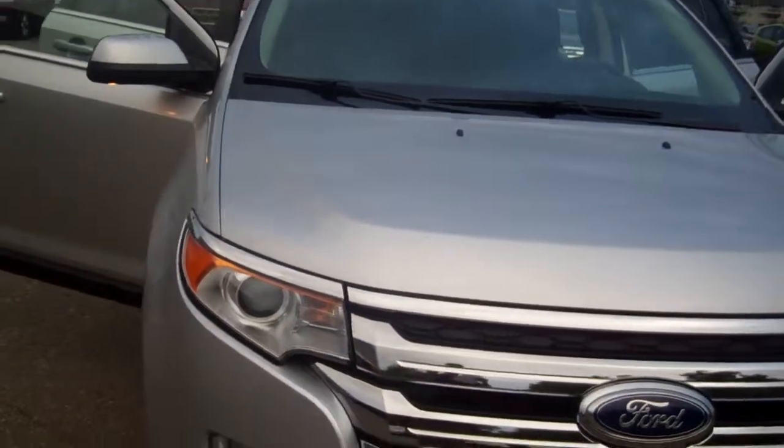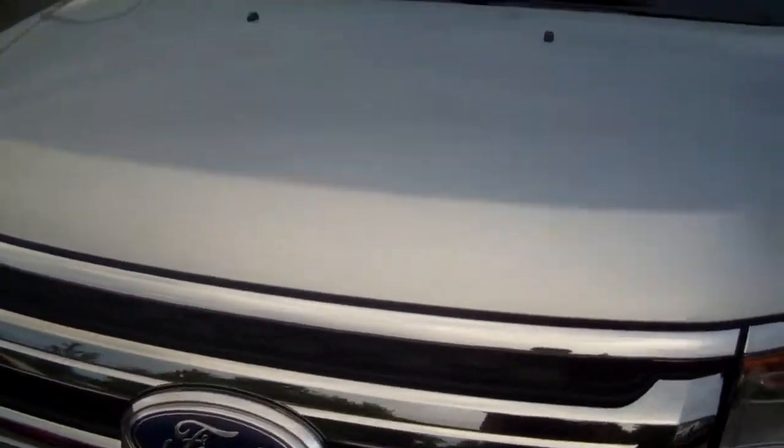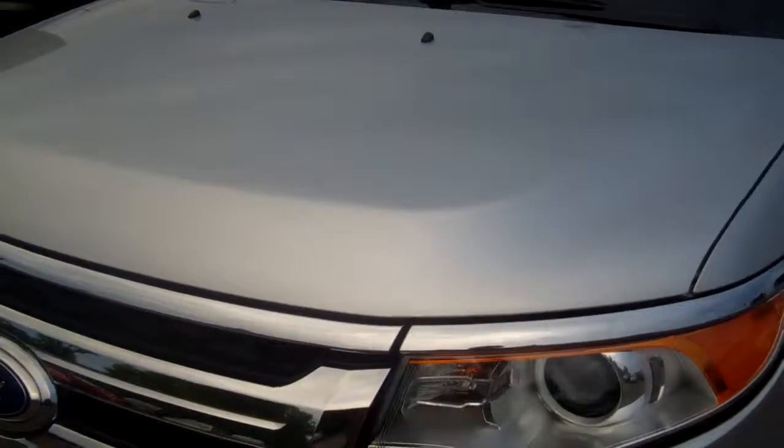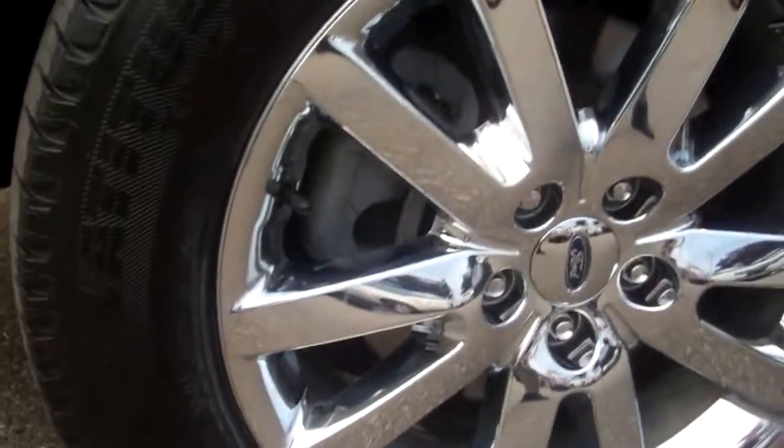This is a beautiful, beautiful vehicle. It's a limited trim, exterior silver color, 2011 model. Absolutely gorgeous. I'm going to show you the chrome wheels on this vehicle.